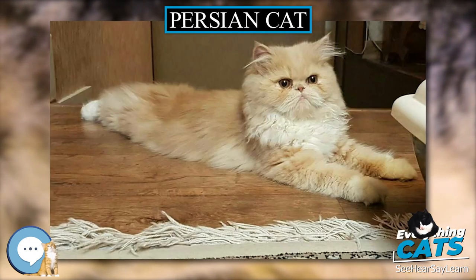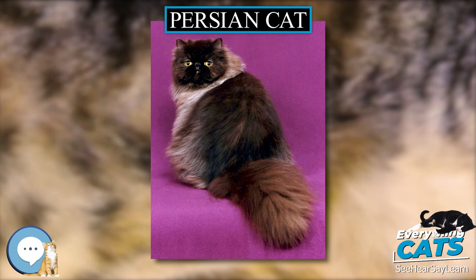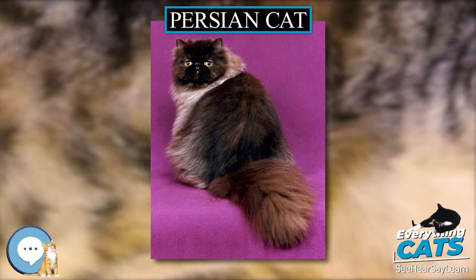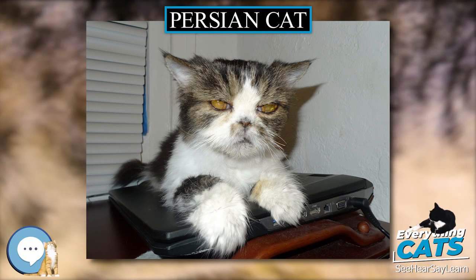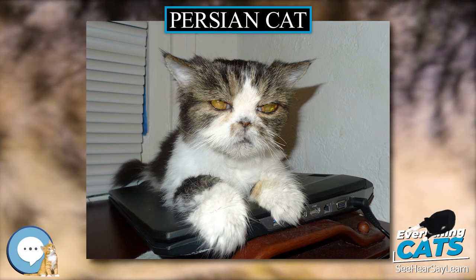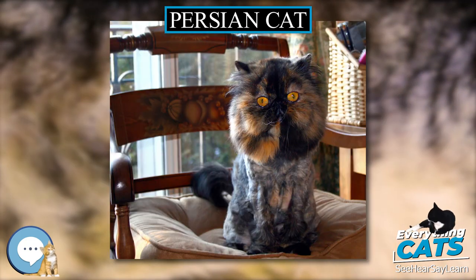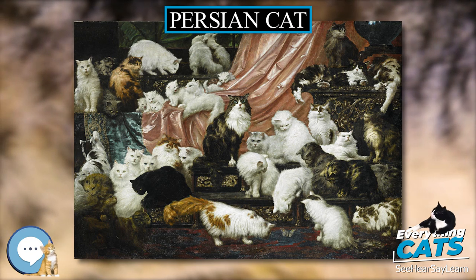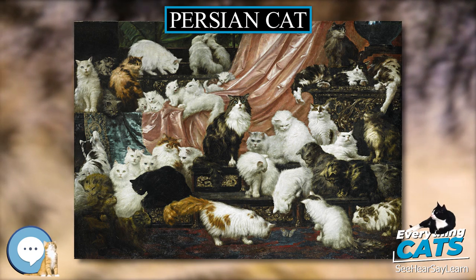Grooming: Since Persian cats have long, dense fur that they cannot effectively keep clean, they need regular grooming to prevent matting. To keep their fur in its best condition, they must be brushed frequently. Some advocate for bathing the cats in water, although many Persians are fine cleaning themselves. An alternative is to shave the coat. Their eyes may also require regular cleaning to prevent crust buildup and tear staining.